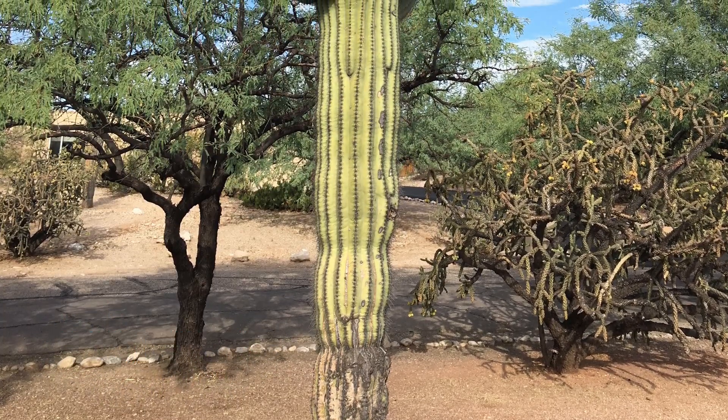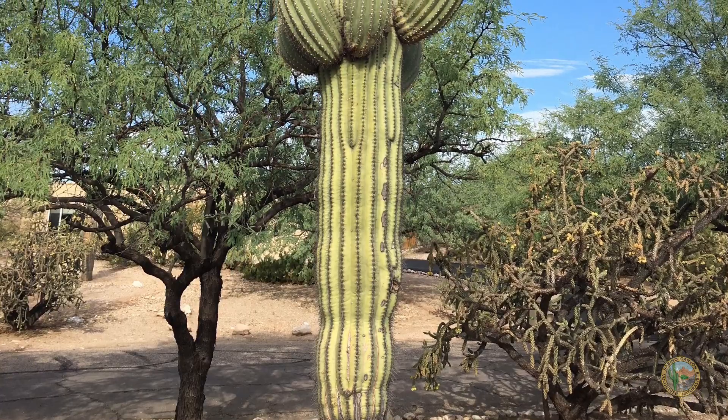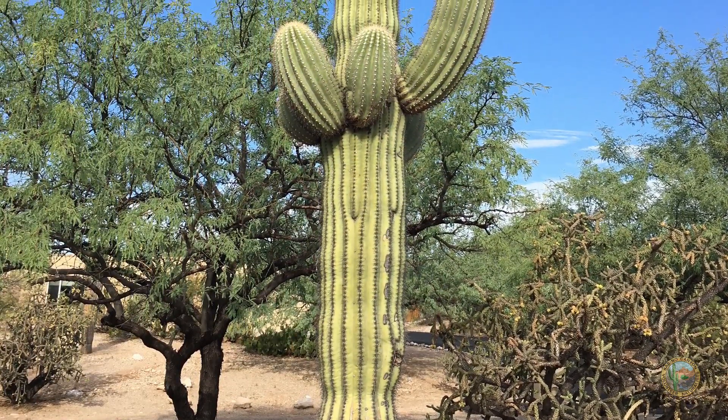Hi, this is Cindy with Sabino Canyon Volunteer Naturalists. Living in the Sonoran Desert, we're all familiar with the giant of the desert, the saguaro cactus.